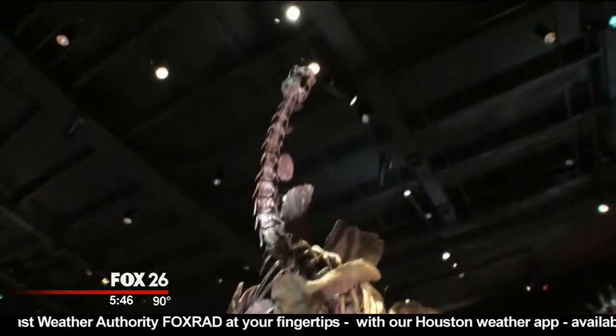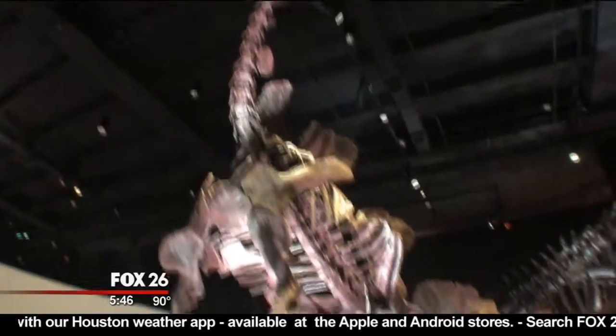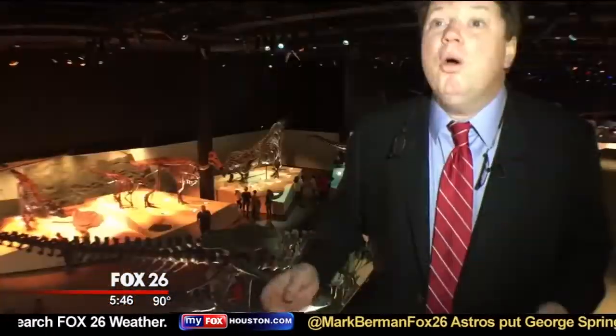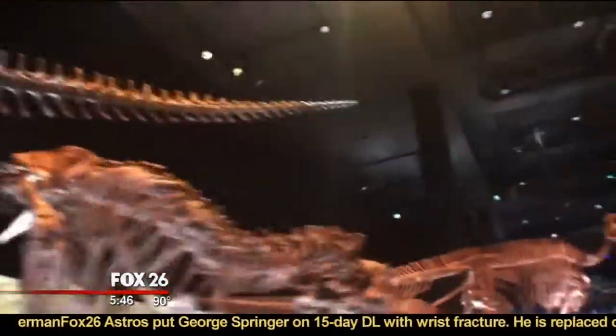We just got our sauropod back, our Diplodocus. This is a Jurassic dinosaur — it's Houston's first dinosaur and it's been remounted in a very dynamic pose. We have three Tyrannosaurus rex. Most halls will just have one, but we have three.